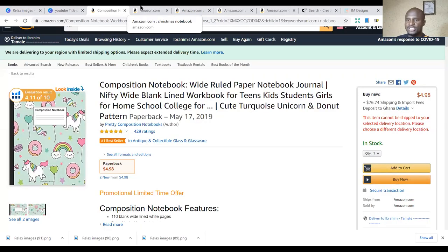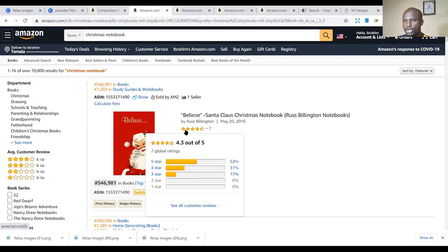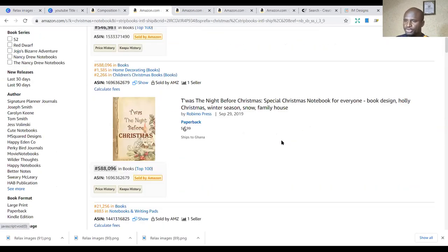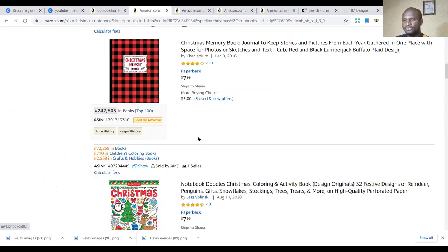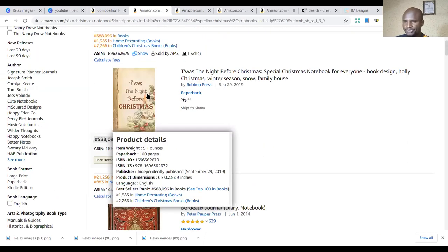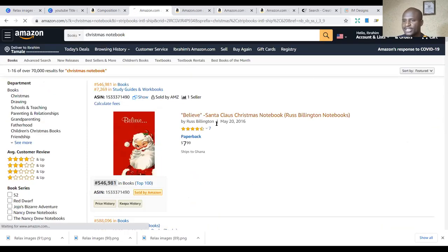The second niche is the Christmas notebook niche. This is Q4 — we're approaching Q4 and if you want to make an impact, you need to publish Christmas-related themes. In the hot five notebooks, we have Christmas notebooks. The difference has to do with what you write in the cover and which images make it Christmas. You can use the same interior used for the unicorn and still make the same impact.